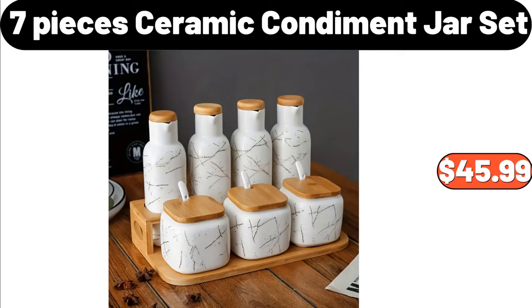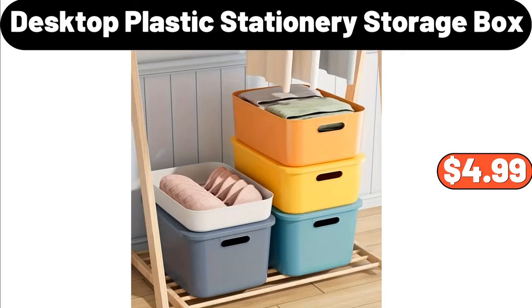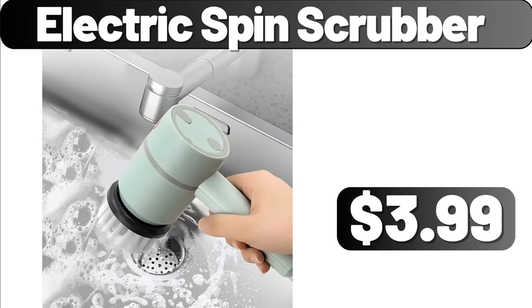Oil and Vinegar Dispenser Set, $5.99. Desktop Plastic Stationary Storage Box, $4.99. Modern Console Table, $119.99. Electric Spin Scrubber, $3.99.